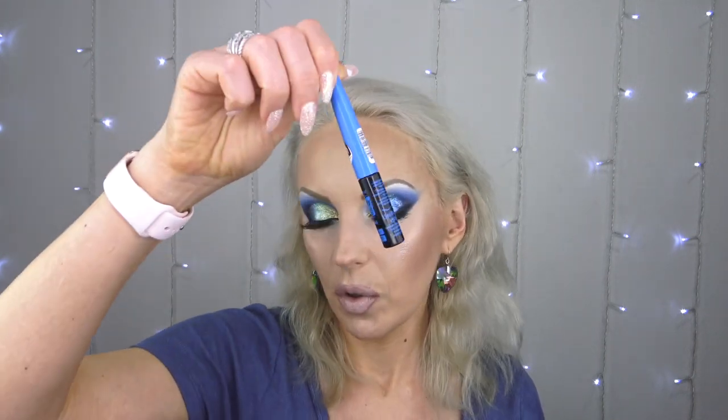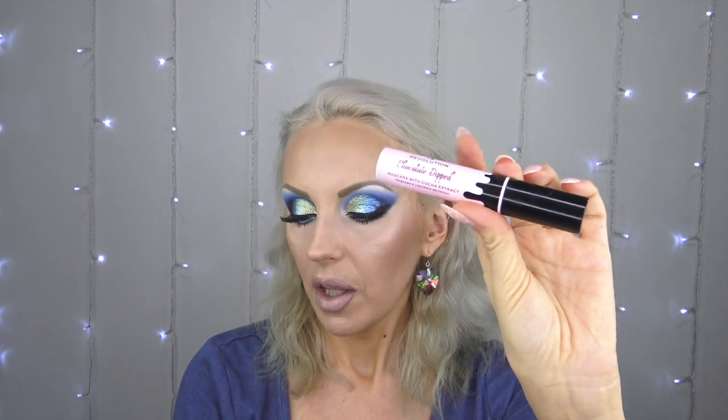For blush I used the new Revolution Triple Bake Blusher - gorgeous, the most shining gorgeous blush. If you're glowy and dewy like me you're going to love this. For highlighter I used Ofra - I forgot how beautiful this highlighter looks on its own on the cheeks, just the most beautiful finish. For eyeliner I used the Essence 18-hour super last waterproof liner. For mascara I used the new I Heart Revolution Chocolate Dipped - it gives quite a bit of volume, I really like it.